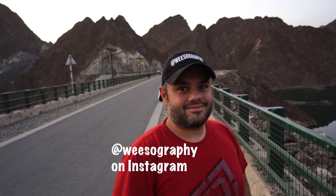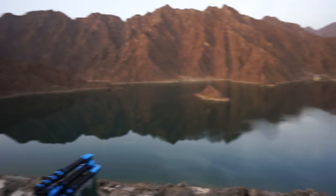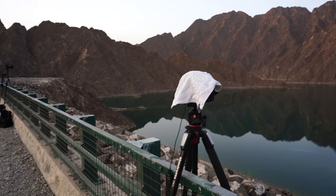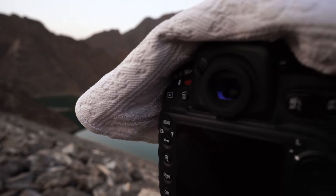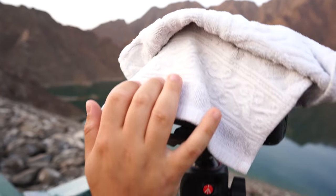I'm here with Weasography — his name is Wasim Raslan and he is a full-time photographer in Dubai. He shoots with the Sony a9 and the a7R III. He's also shooting here with another camera, which is a Nikon D810. So I've got to ask — why do you have a cloth covering your Nikon D810? Because I don't want the light to go inside the viewfinder. There is a lock here but unfortunately it's not working.